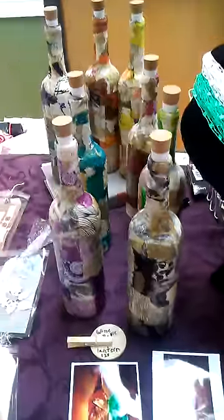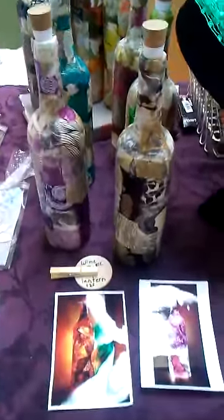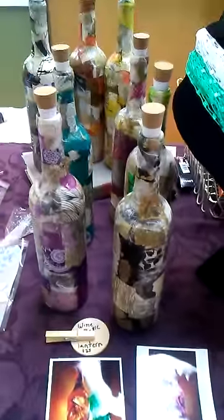And then these are the wine bottle lanterns, which are really pretty. I haven't sold any of those yet — I hope that I sell them today. And then these are my hand-painted coat pants, and then these are the wrapped crocheted necklaces that I showed you guys how to make.